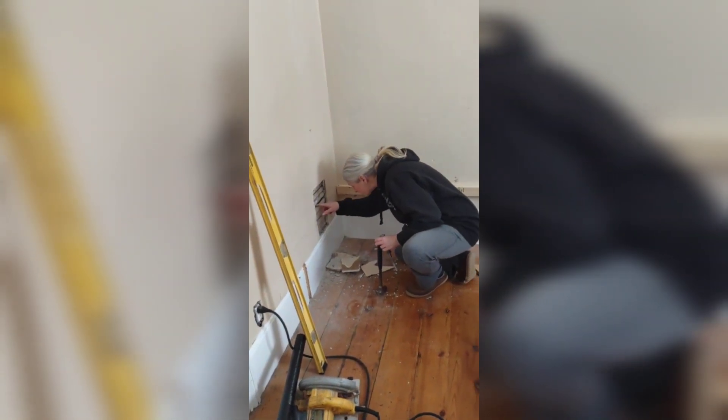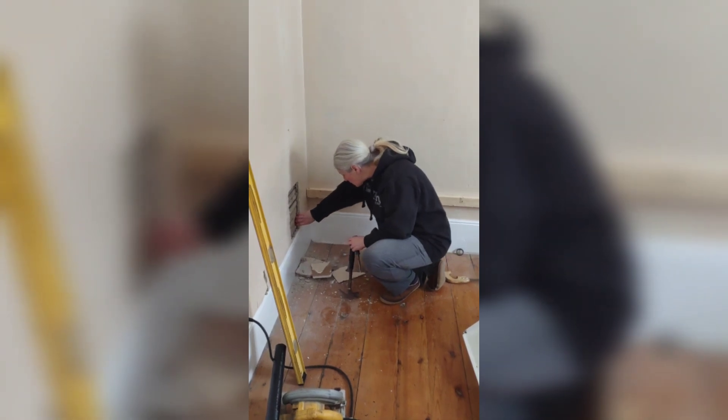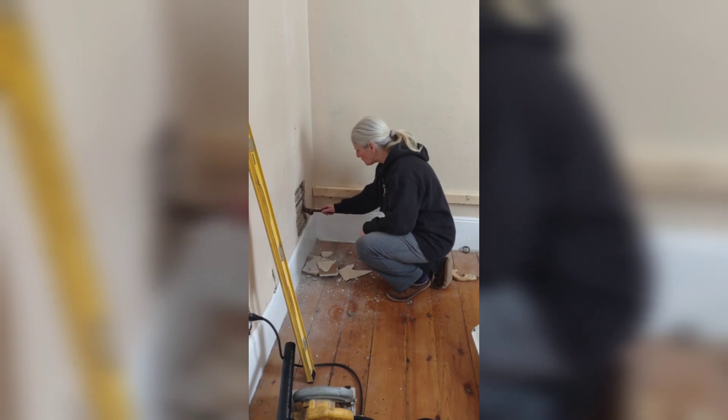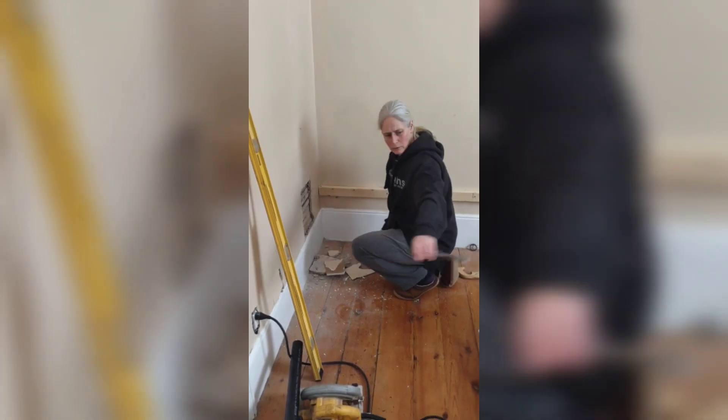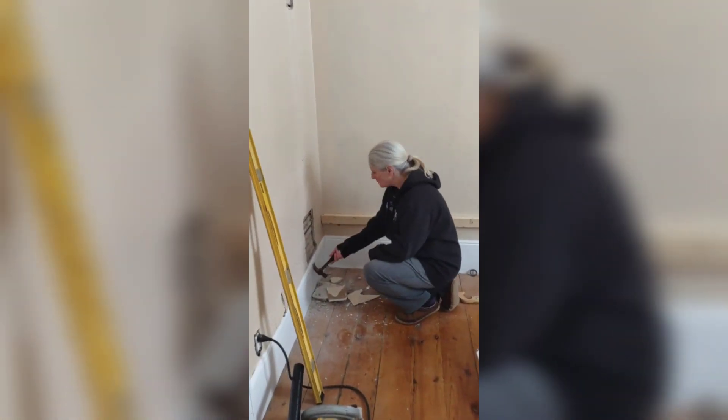I see some piping there. Just tell everybody what you're doing. Oh, I'm just taking out a little plaster and drywall so that we can make room for that pipe on that thing that's not fitting properly. We've got to cut this out here.